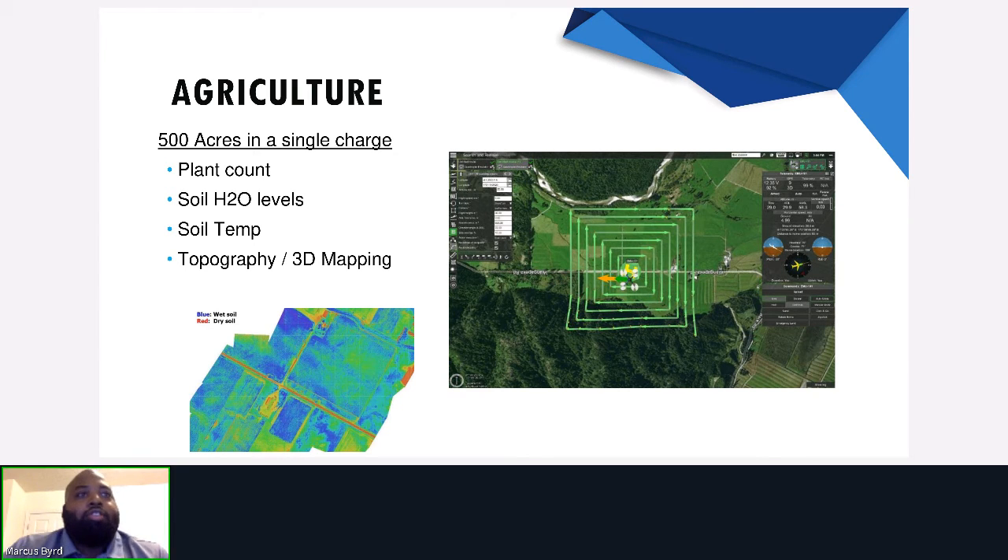In agriculture, a drone can cover 500 acres in a single charge. It can collect vital information such as plant count, soil H2O levels, and soil temperature. Topography maps can be generated via an onboard camera, allowing for reconnaissance of soil saturation — as seen in the bottom picture, with blue depicting wet soil and red depicting dry soil. This will allow farmers to see inefficiencies in their irrigation systems. To the right, we see a predestined path for the drone to fly in order to survey the land.